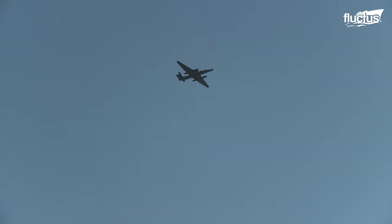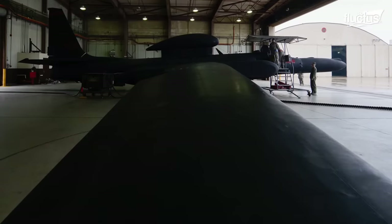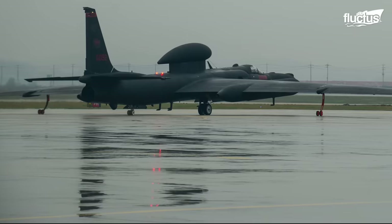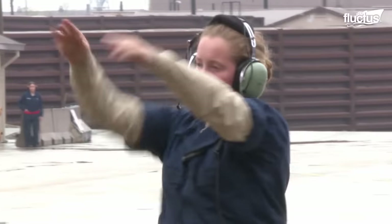As the U-2 is optimized for high altitude operations, flying it at sea level is a task of its own. Unlike other sturdy fighters, the Dragon Lady is delicate and more prone to damage under heavy gust loads and extreme maneuvers.